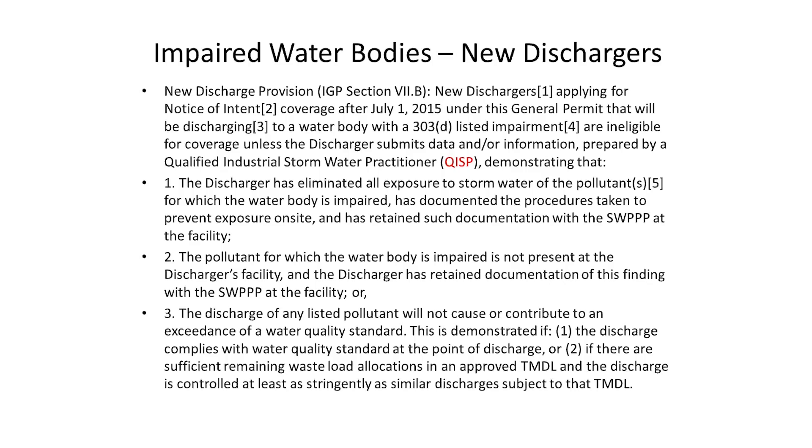If you are directly discharging to an impaired water body, you would need a qualified industrial stormwater practitioner to demonstrate that you have eliminated all your industrial stormwater pollutants related to that impairment, or that the pollutant for which the water body is impaired is not present at your site as an industrial pollutant — not taking into account natural background or aerial deposition. The other option would be that you have the pollutant but discharge it at a level that would not cause or contribute to an exceedance of a water quality standard. You can't get a new notice of intent unless you get this qualified industrial stormwater practitioner to your site to prove one, two, or three for that industrial pollutant directly discharging to an impaired water body.